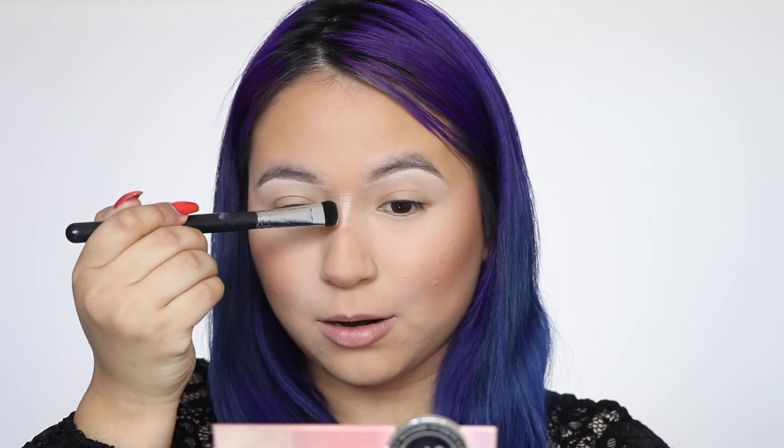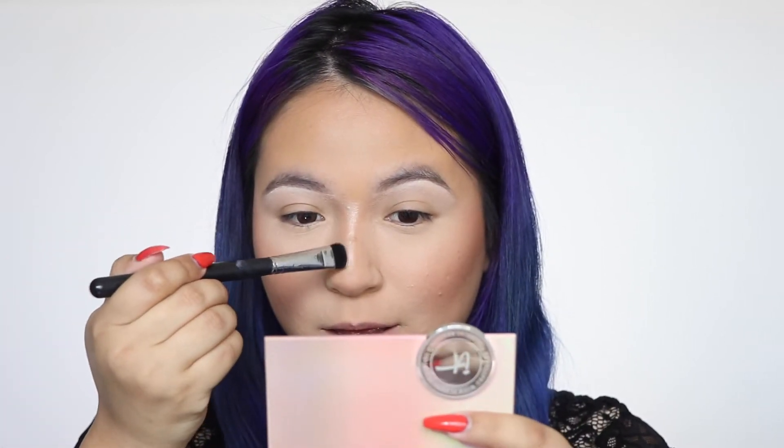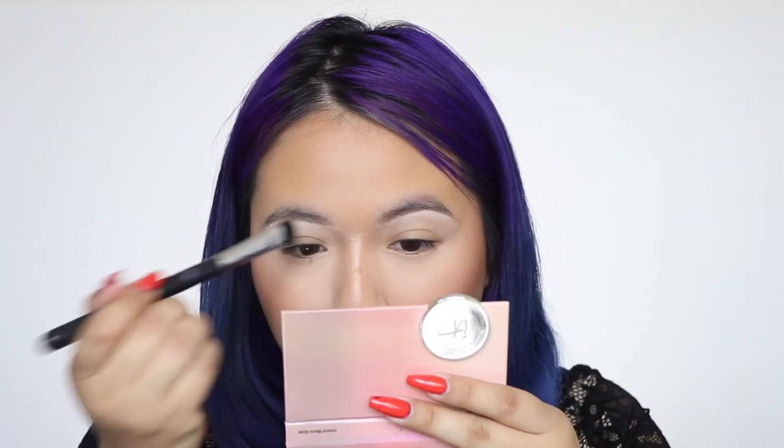I think I just found my favorite highlighter — this is so pretty! You just want to keep going but then you go too far. A little bit goes a long way and it doesn't look dusty or powdery.